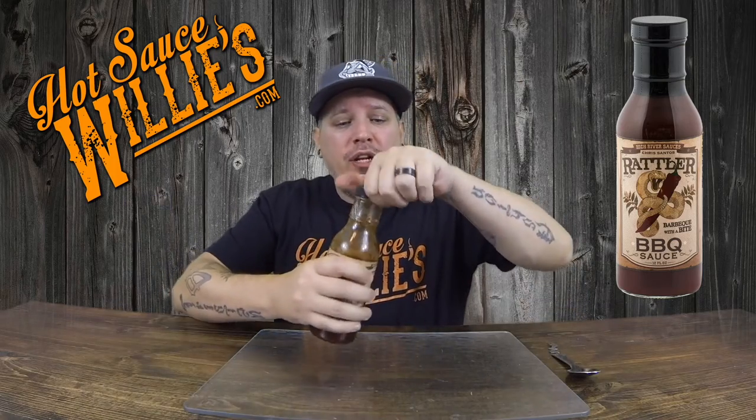Now, you guys already know that I did already smoke some ribs and put this bad boy on some ribs, but I'm going to taste it on a spoon first. So I'm going to put a little bit on a spoon here just to get a little taste of it to see what we're in for. Here we go — the Radler from High River Sauces, barbecue with a bite, barbecue sauce, hotsaucewillies.com.